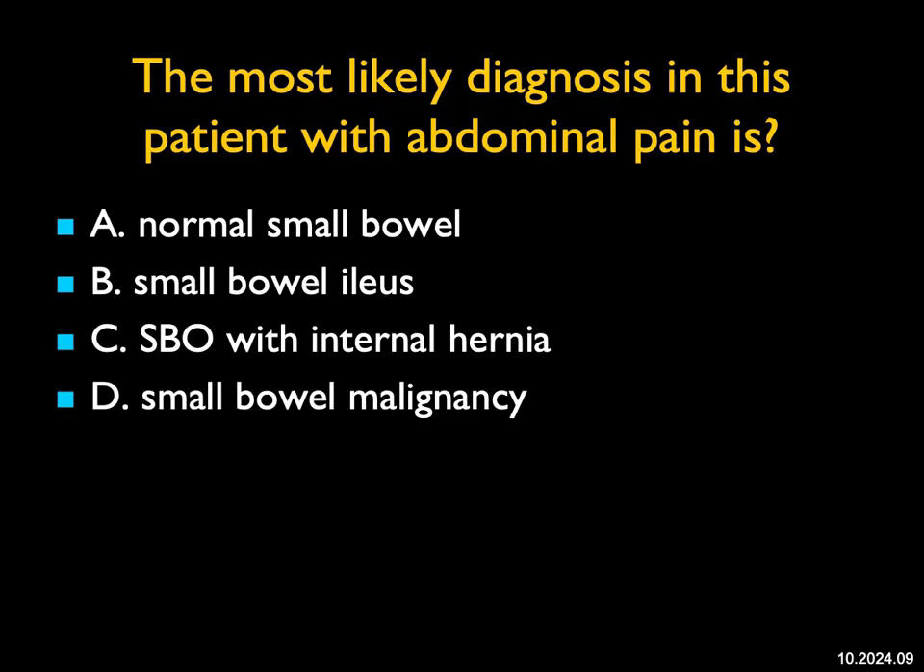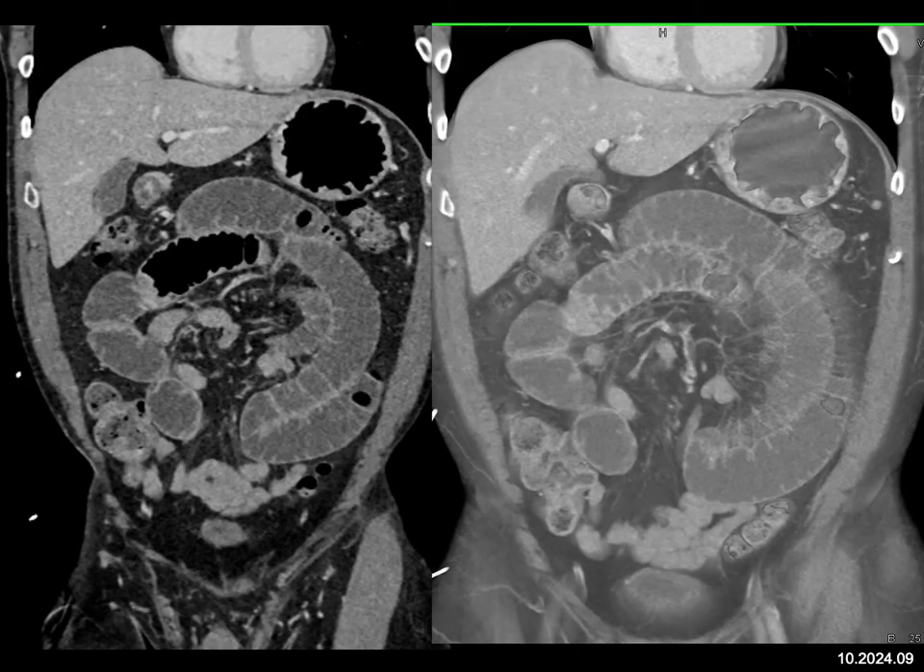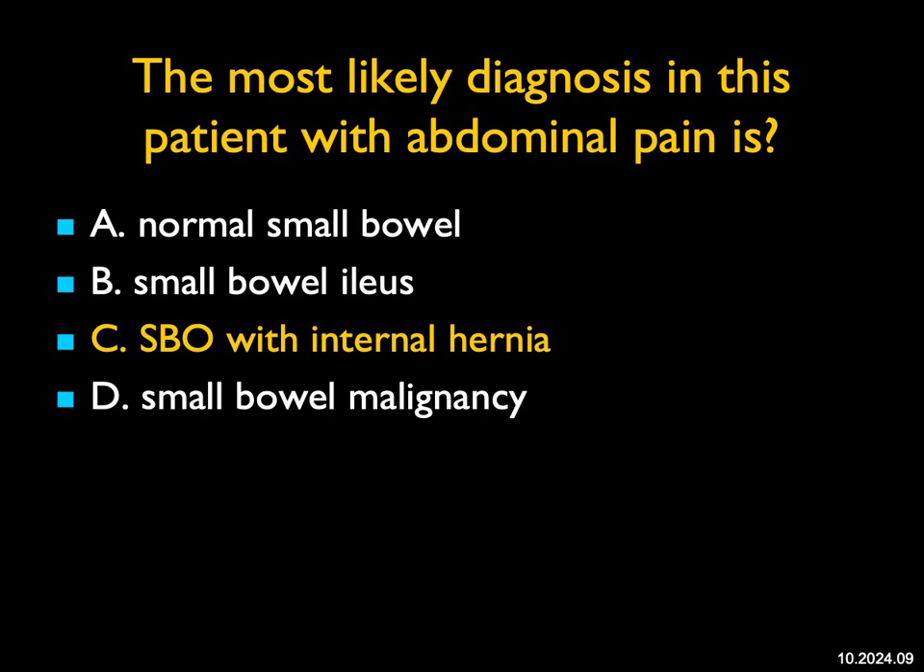The most likely diagnosis in this patient with abdominal pain: it's always hard with only two images to diagnose bowel pathology, but this is clearly not normal small bowel. I don't see a mass for malignancy. What I do see is dilated bowel with a transition point in the mid-to-lower abdomen, and the vessels look like they're stretched. This is going to be a small bowel obstruction with internal hernia. This case shows the importance of looking at coronal views with volume rendering and looking for transition points and twisted vessels, which go along with an internal hernia.